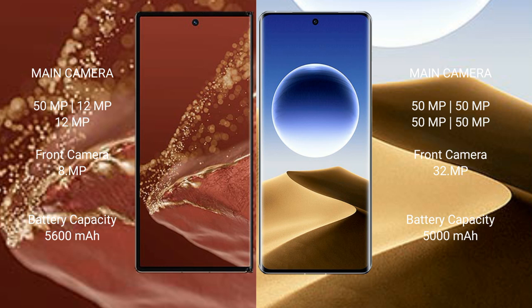The Oppo Find X7 Ultra has a 32MP front camera. The Huawei Mate XT Ultimate packs a 5600mAh battery with 66W fast charging.